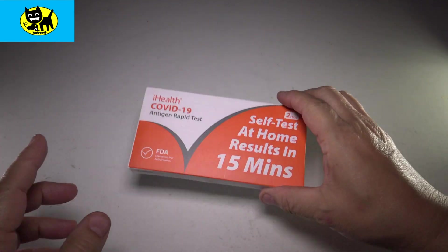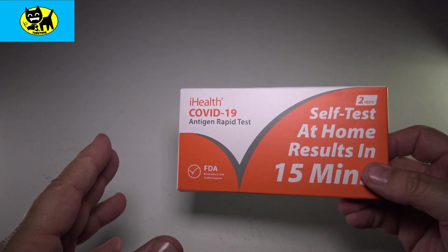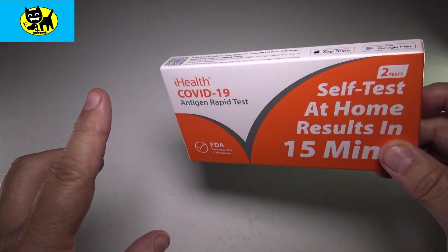Hey friends, Tux here. I want to talk a little bit more about these COVID self-tests. People have recently been saying that the new Omicron variant is actually not as much in the nose as it is in the throat.